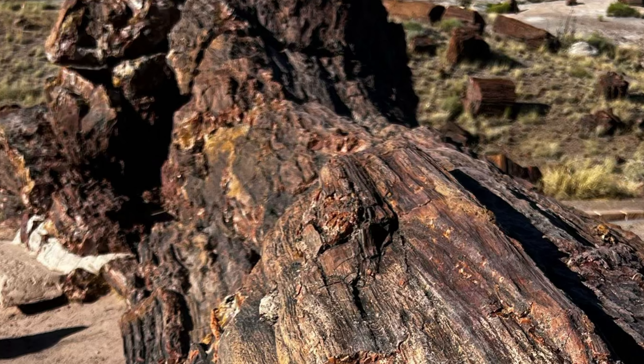If you don't have too much time to explore the park, this is a stop you do not want to miss. Drive past interesting landscapes as you make your way to the Crystal Forest, another popular location in the park offering a short and easy .7 mile hike.